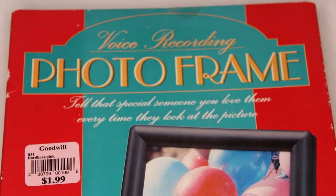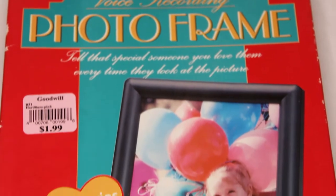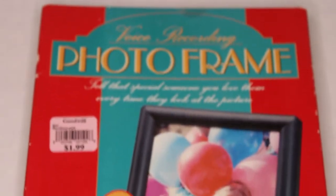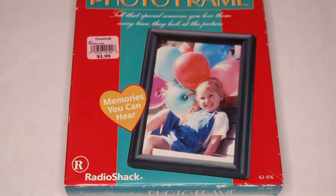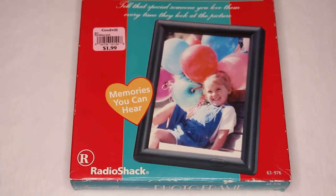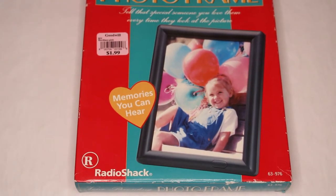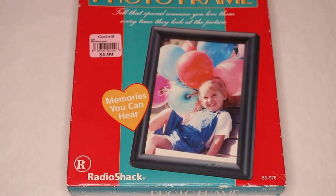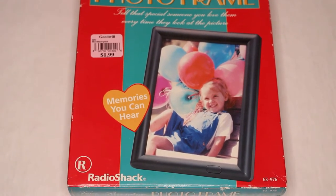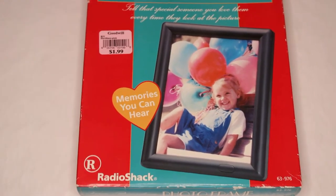Tell that special someone you love them every time they look at the picture. Now this is not to be confused with the digital photo frame. This is just a frame that you stick a regular old photograph in, but you can record a message on the frame. So every time they walk by, whoever gets the frame can push a button and hear the person whose picture is on the frame say something.